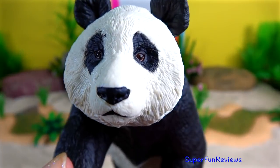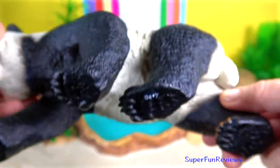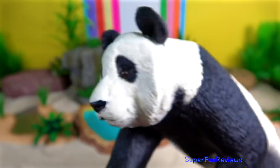Giant Panda. It's native to South Central China and easily recognised by the large, distinctive black patches around its eyes, over the ears and across its round body.